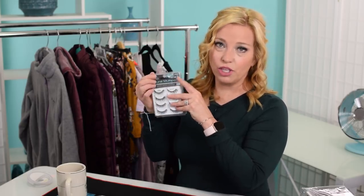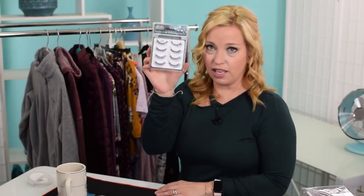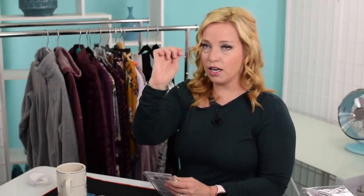I also got some lashes — gotta have lash strips! I don't plan on renewing my lash extensions right now, they're just too expensive. These are great; they stay on really well if you use an applicator and some glue.